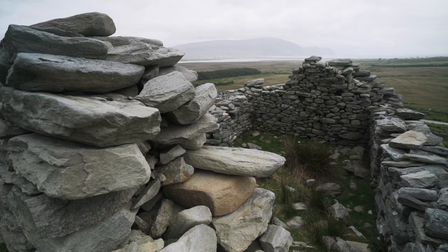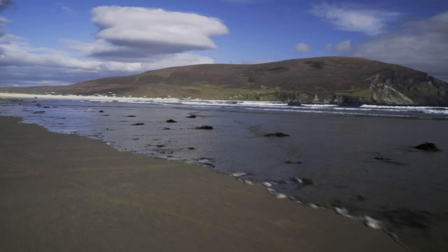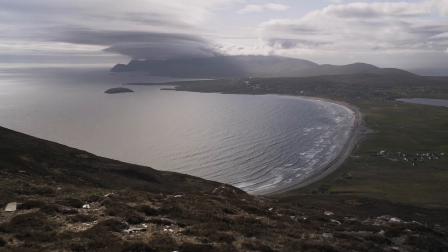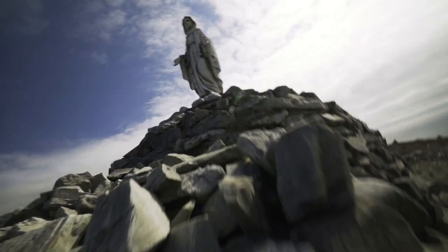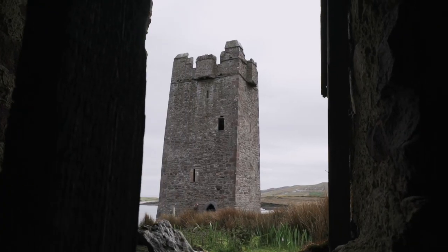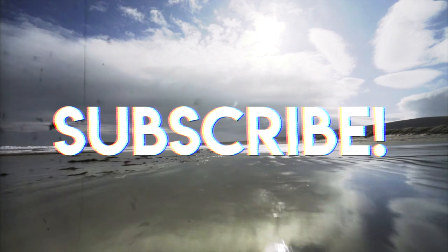Welcome to Achill Island! Every once in a while you find a place that wildly exceeds all of your expectations — great beaches, stunning views and bags of history. Achill Island is a place that ticks all of the boxes for an outdoor adventure. I'm Ryan from One Shot Adventures and this is how to travel Achill Island.